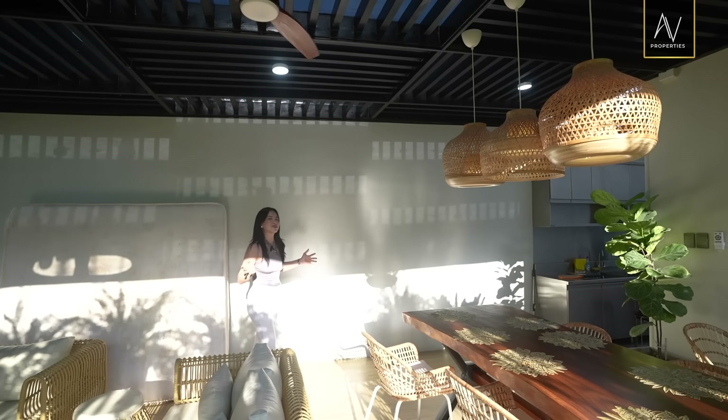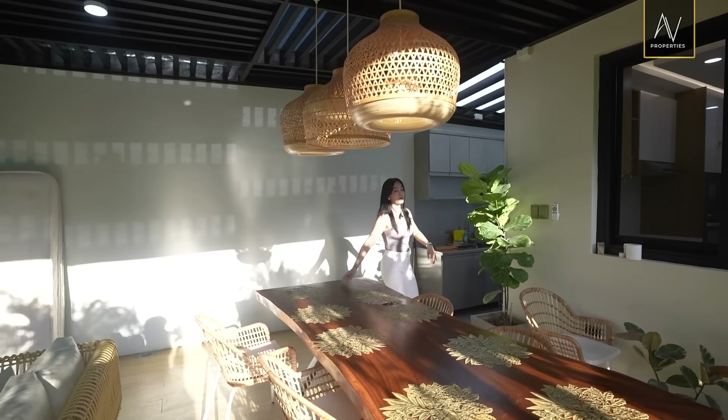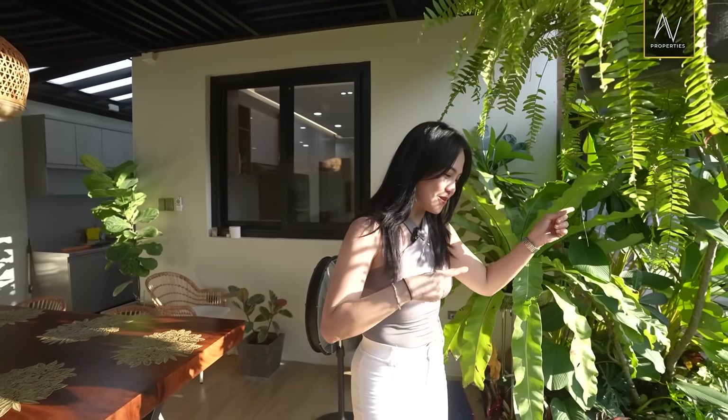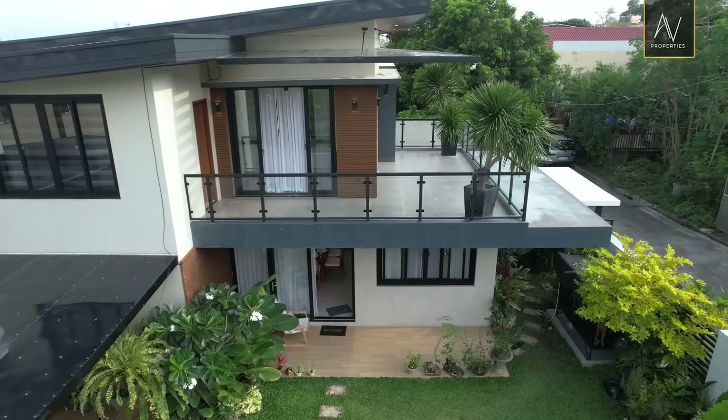I'm so excited to show you everything. Let's go around here. Behind me is the utility area, so we'll be showing you clips of that one. Now I'll be inviting you to go to the main entry and let's check out the innards of this gorgeous house.